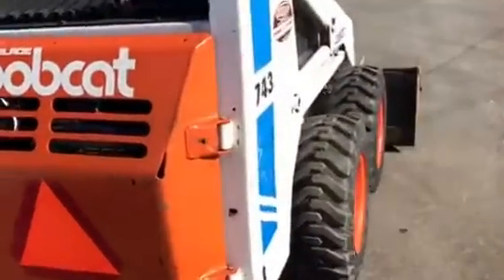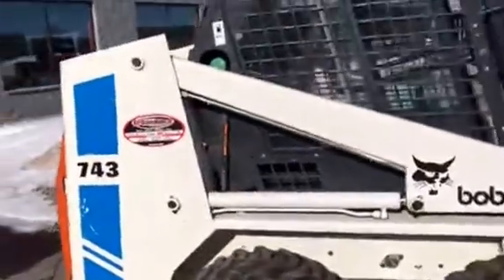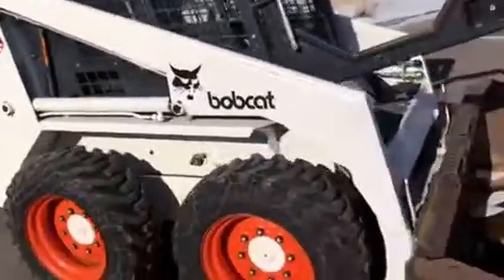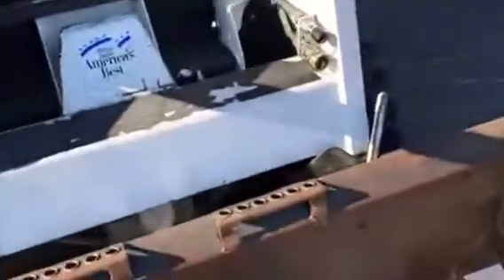One owner, and this is the original paint. Look how pristine this machine is — it has not been in the salt.